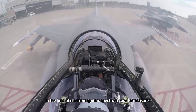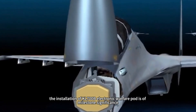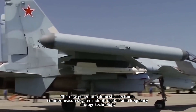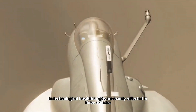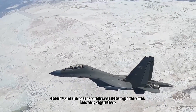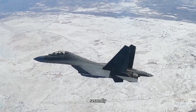In the field of electromagnetic spectrum countermeasures, the installation of the KL-700B electronic warfare pod is of milestone significance. This new-generation domestic electronic countermeasures system adopts digital radio frequency storage technology and is capable of precisely jamming X-to-Q band radar. Its technological breakthroughs are mainly reflected in three aspects. First, the threat database is constructed through machine learning algorithms, which can analyze radar signal characteristics in real time and generate targeted jamming waveforms.